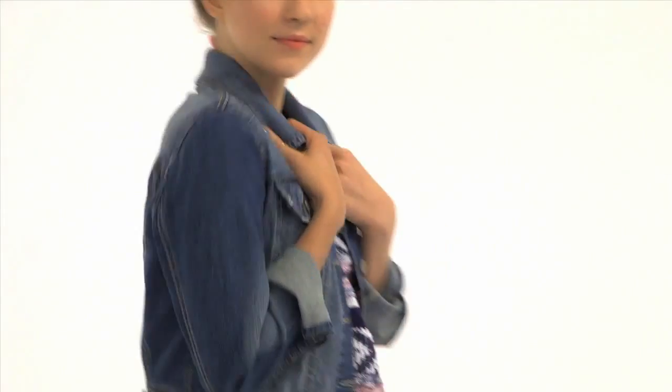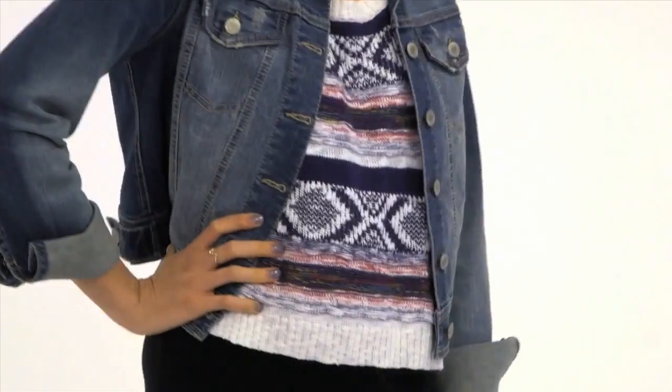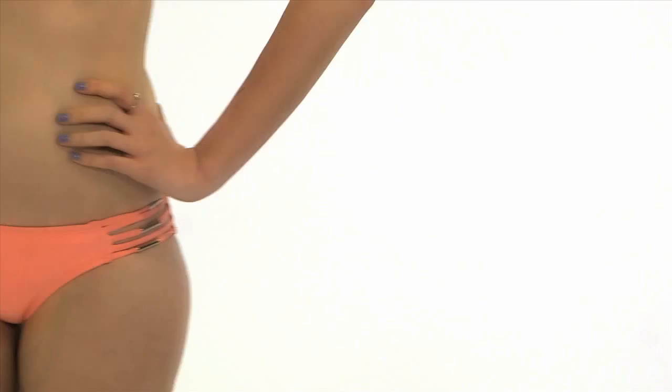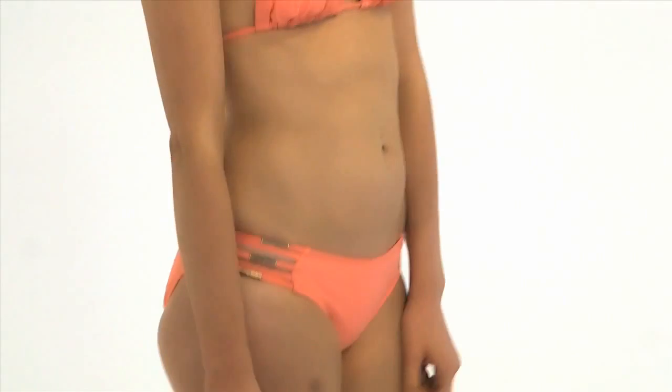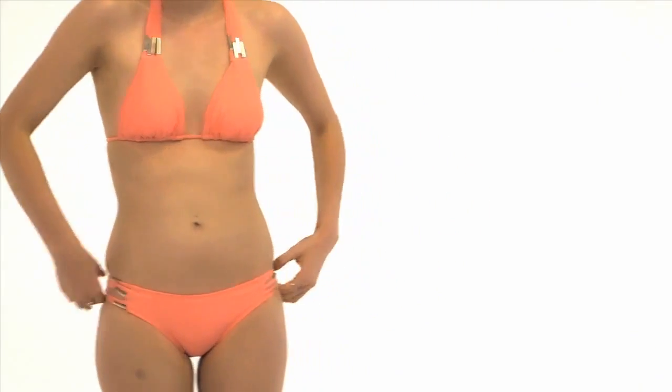A denim jacket is a total fashion staple, and I love the darker vintage wash of this one. I love this peach bikini — it is the perfect pop of color to this otherwise pretty neutral outfit. The gold detailing is super luxurious and makes it feel a little more expensive, like I'm on the beach at Miami.